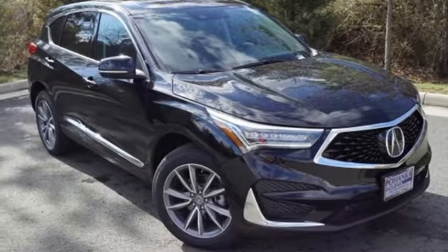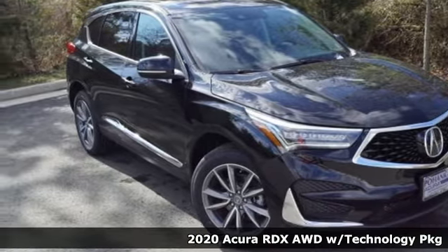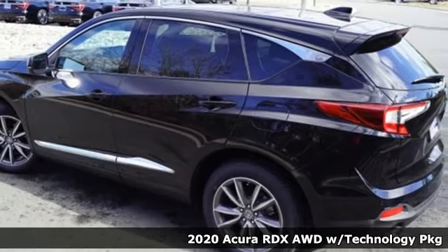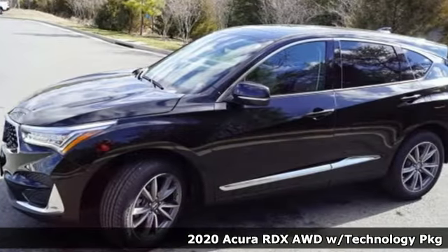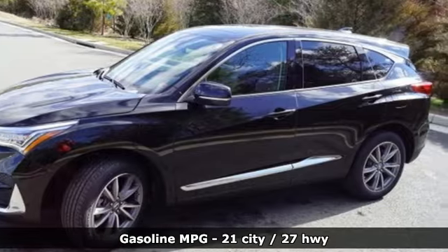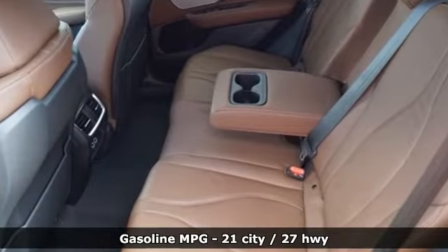It's a new 2020 Acura RDX. This RDX provides the room and safety you need with the aggressive styling, power, and efficiency you crave. And with features like these, every drive's a pleasure.